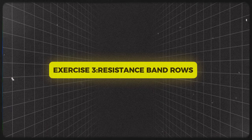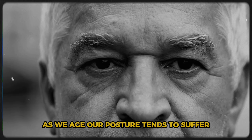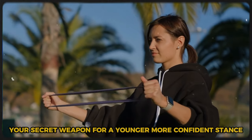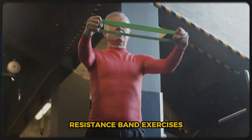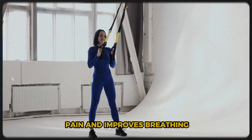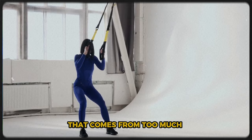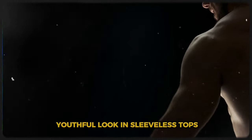Exercise 3: Resistance Band Rows. As we age, our posture tends to suffer, leading to that dreaded hunched-over look. A study in the Journal of Physical Therapy Science found that resistance band exercises significantly improved upper body strength and posture in older adults. This is crucial because good posture not only makes you look younger, but also helps prevent back pain and improves breathing. Resistance band rows target your back muscles, counteracting the forward slouch from too much screen time, while also working your biceps and shoulders for a toned, youthful look.